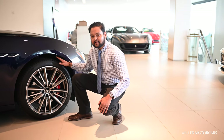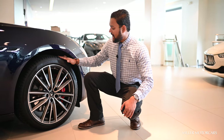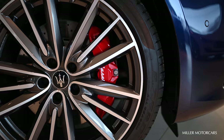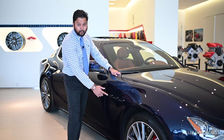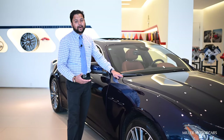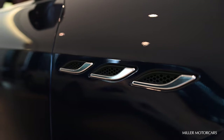This is the 20-inch Prusseo wheel, part of the GT Sports appearance package, that gives you a dark inline with a red caliper. As you can see here, there are three porthole windows that are part of the Maserati heritage and they also help to extract the heat from the engine bay.